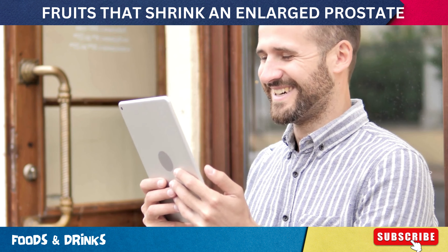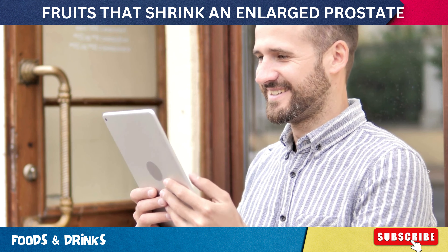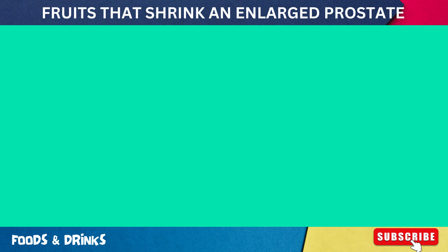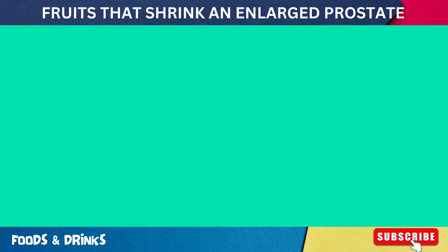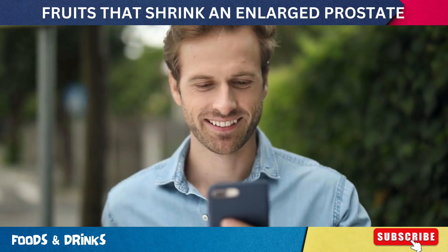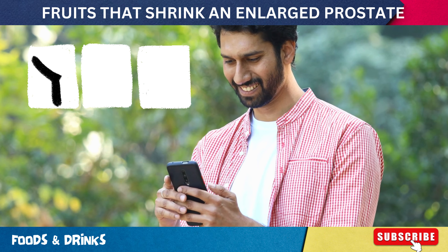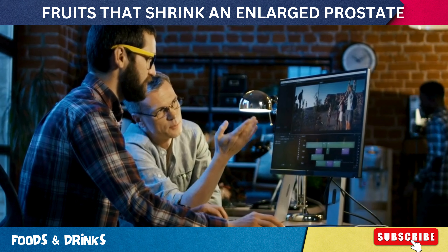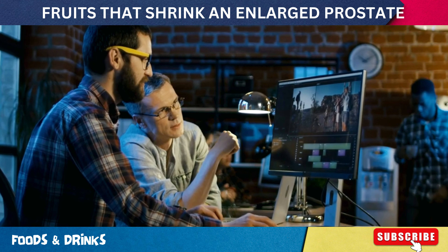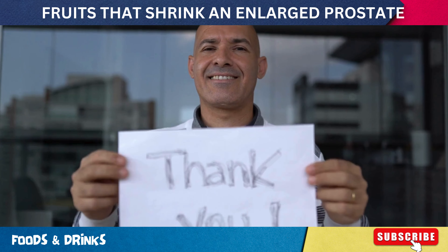And that's it for today's video. We hope you found our exploration of fruits that can help shrink an enlarged prostate and combat prostate cancer both informative and inspiring. Are you taking any of these fruits? If yes, have you noticed any difference in your prostate health? We'd love to hear your experience, so please share it in the comments below. If this video was helpful, kindly type 'yes' in the comment box. Don't forget to like, share, and subscribe for more health tips. Thank you for watching and stay healthy.